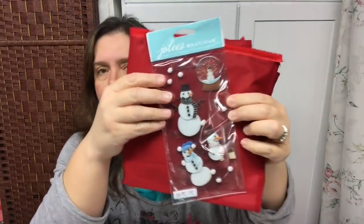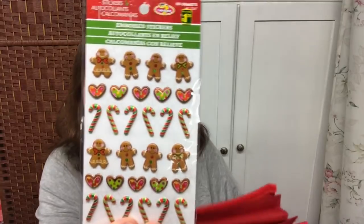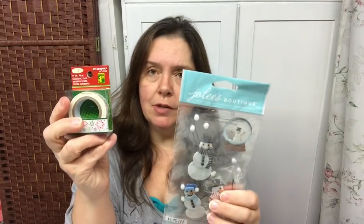For Christmas crafting I also got this really cute set of Jolie's Boutique stickers — there's a snow globe with glitter and little felt snowmen and snowballs, very pretty. I limited myself to just one. I also got this set of embossed stickers with gingerbread men and candy canes. The sticker set was a dollar and the washi tapes are a dollar twenty-five each.